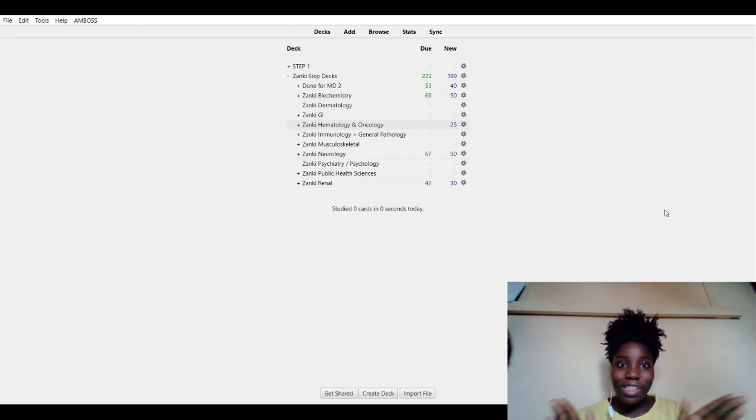When I open my Anki, this is exactly what I see. I'm using the Zanki Step Deck because I found out that making cards myself was a very long process and I couldn't do it. I'm going to make a whole other video on my Anki and how I use it, so stay tuned for that. This video is for Amboss.